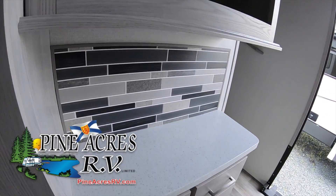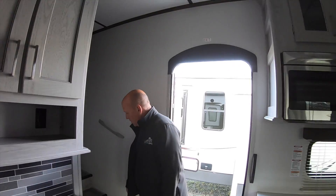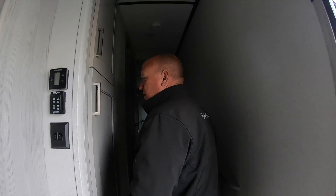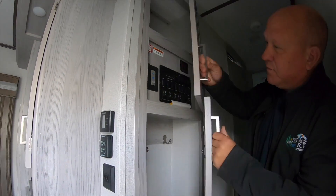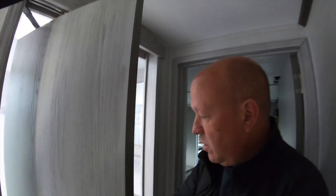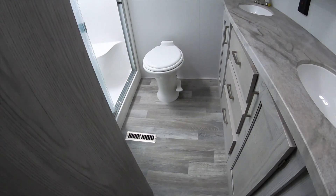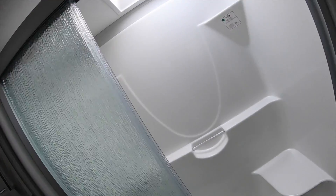Up front, huge bedroom. Oh, pantry — nice. Central vac halfway up the stairs. All your controls, and the unit is ready for solar. Here we have a halfway-through swing door — very convenient. One-piece tub shower, porcelain toilet, and double sinks.